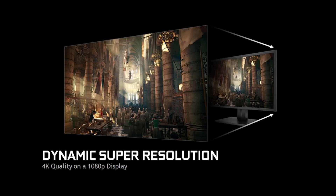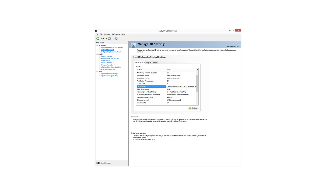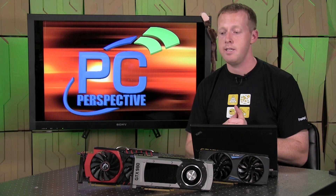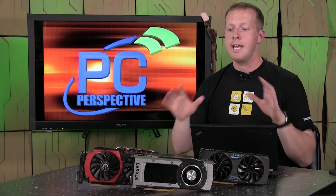They're also introducing something called Dynamic Super Resolution, or DSR — another way to access something similar to super sample anti-aliasing. You go into the NVIDIA control panel driver, enable DSR, and in the game, instead of just showing your panel's native resolution like 1920 by 1080, it will actually offer you higher resolutions up to 3840 by 2160. The game renders at 3840 by 2160, and then a 13-tap Gaussian filter from NVIDIA samples it back down in real time into a 1080p image. This is for users with 1080p monitors who have more powerful graphics cards and want to utilize that compute power for better image quality.